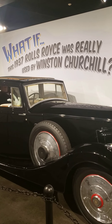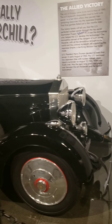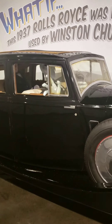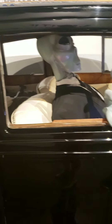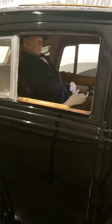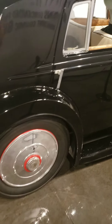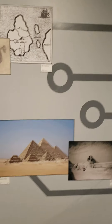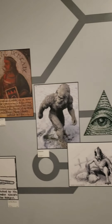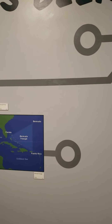'What if this 1937 Rolls Royce was really used by Winston Churchill?' There's an alien driving it in a tux, and Churchill in the back.